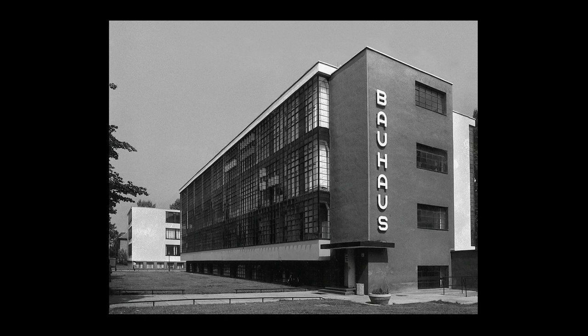In 1919, the Bauhaus was created by the architect Walter Gropius in Weimar, where two pre-war institutions, the Grand Ducal Saxon School of Art and the Weimar Academy of Art, were merged together in a new institution which Gropius created and called the Bauhaus.